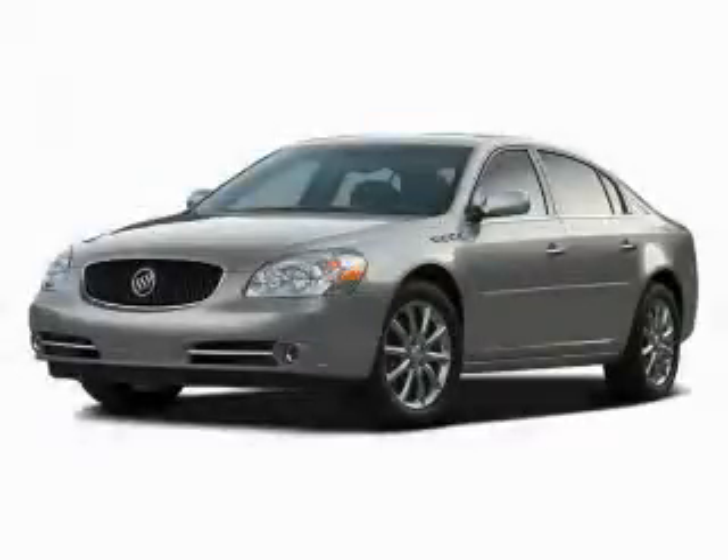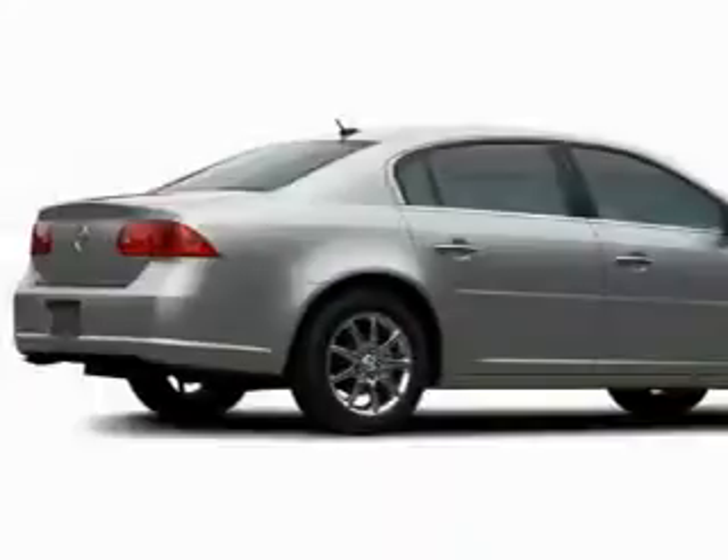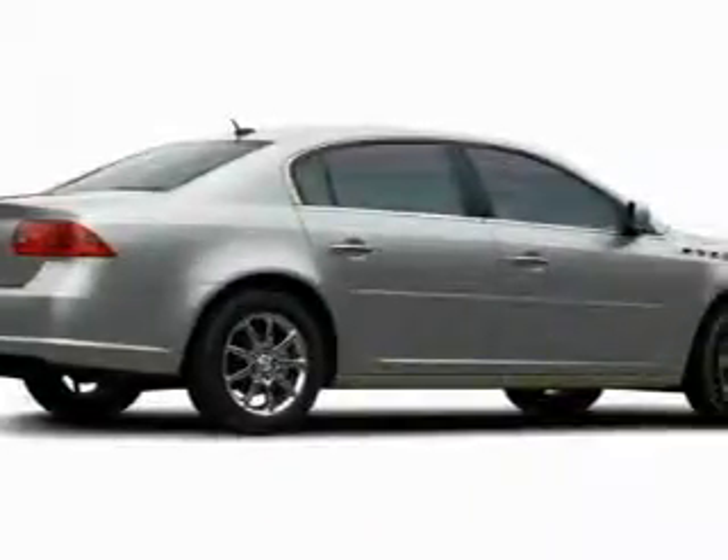This is a 2009 Buick Lucerne. It has a 3.9-liter six-cylinder engine and a four-speed automatic transmission.